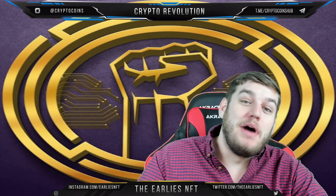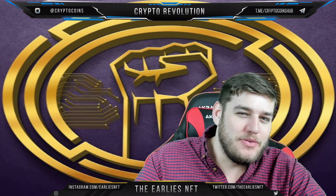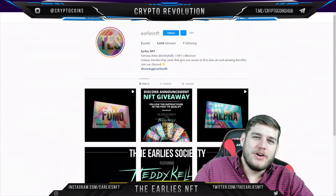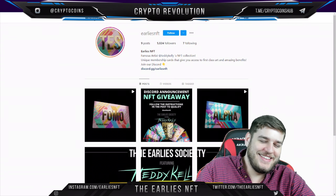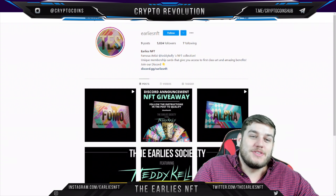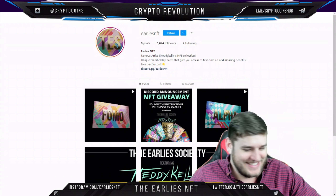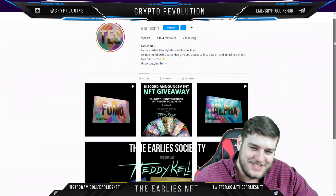Welcome back to Crypto Revolution, my name is Freddy Colton. Today we've jumped in on this project very early — it's an NFT. We're talking about the Early's Society NFT.